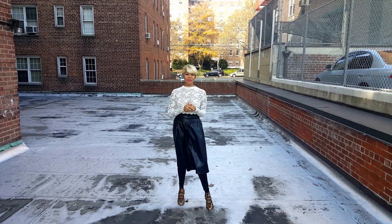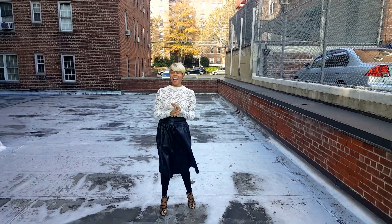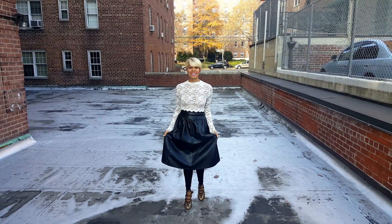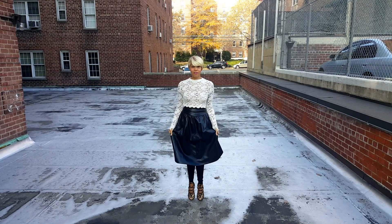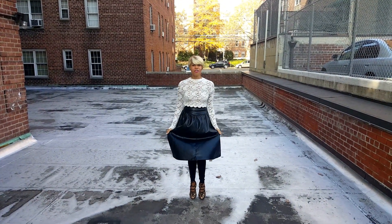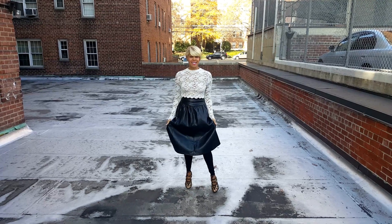Hi everybody, it's Denise from Simple and Slick and today I want to talk about full skirts. I really love the idea of a full skirt in the fall. This is a great go-to item this fall — it's full, it's fun, it's in style.